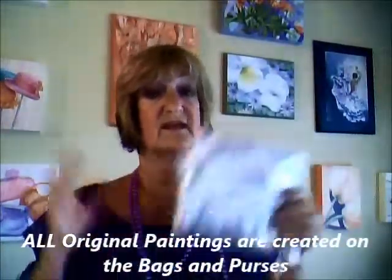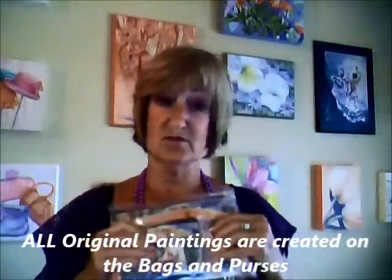All my original paintings were created on these bags and purses. You will not see any of these produced in stores — only here on my site or through me directly.